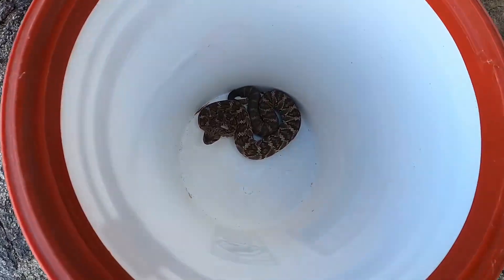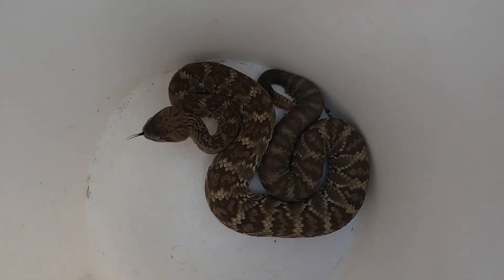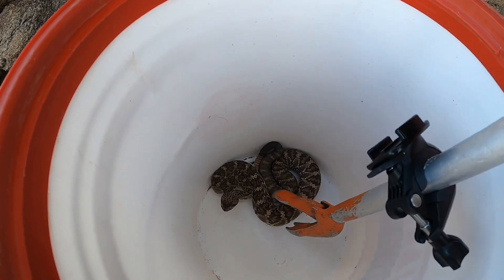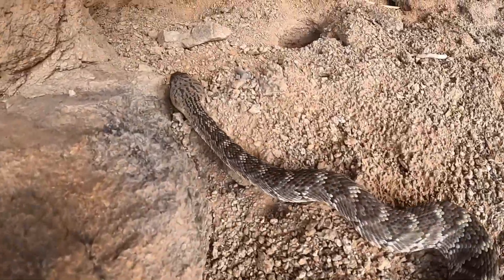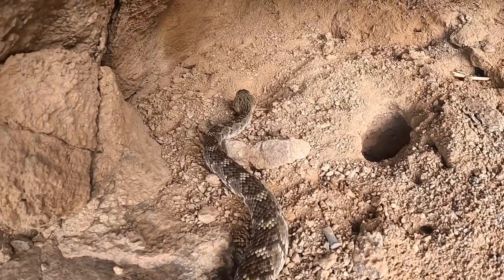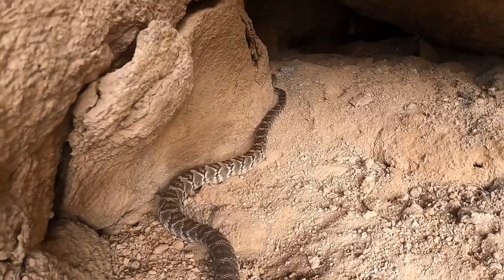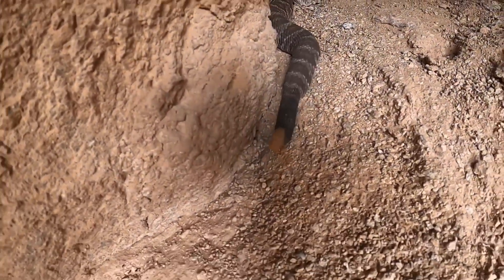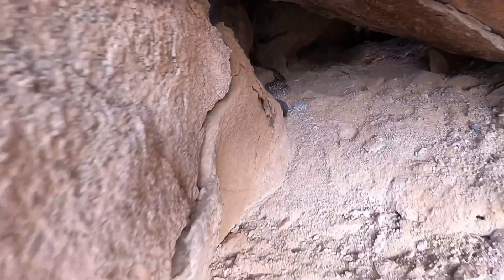All right, we got ourselves another black-tail rattlesnake — look at this thing, look at how gorgeous it is. Let's get close, let it go — got a nice spot picked up. See you later, buddy. So gorgeous.